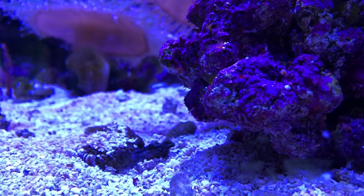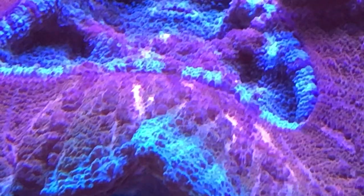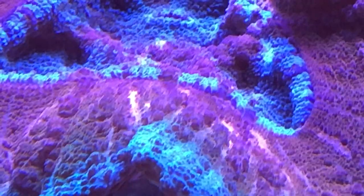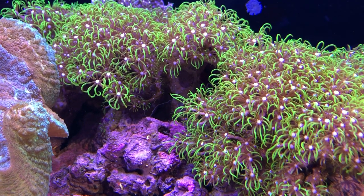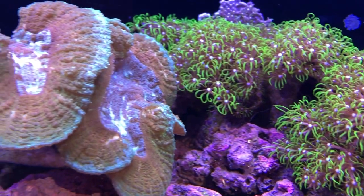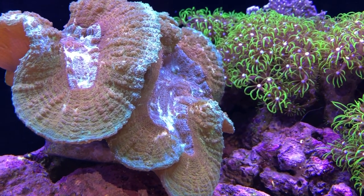Corals are a colonial animal. They're made up of hundreds or even thousands of tiny polyps that live in a calcium carbonate shell that they create themselves. It's really fascinating, and they have some really cool features that not a lot of people think about when you do see them.